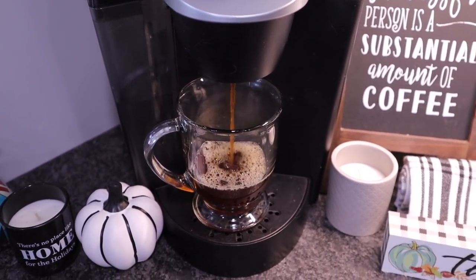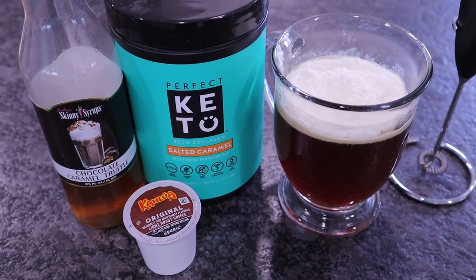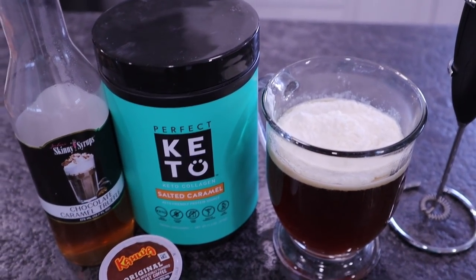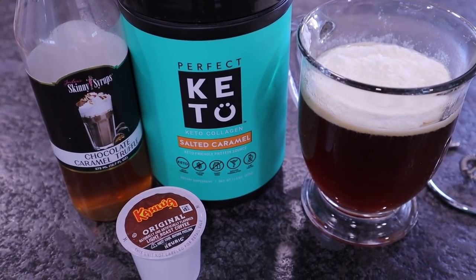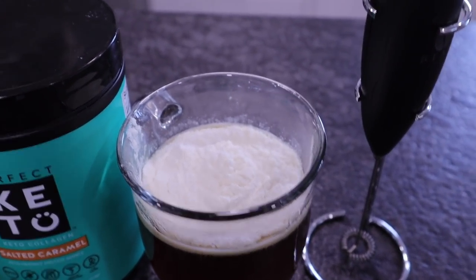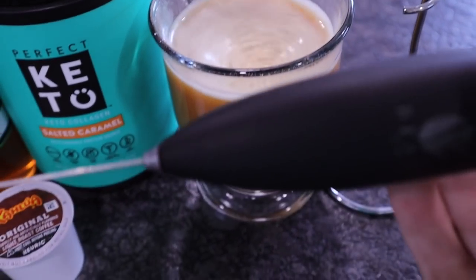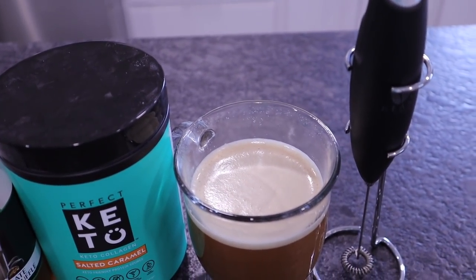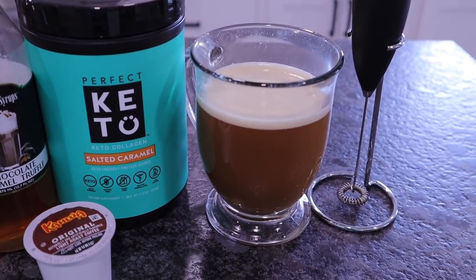Chris is starting his morning off with coffee. He puts in one of the Kahlua K-Cups — his favorite. Then he adds a scoop of Perfect Keto Collagen; this morning he went with the Salted Caramel because the skinny syrup he's using is the Chocolate Caramel Truffle. Then we take our little milk frother and mix it all up. I posted about these milk frothers in the Facebook group this weekend — they were marked down 50%, around $7, in multiple colors. I picked up an extra one because I thought it would make a great gift.